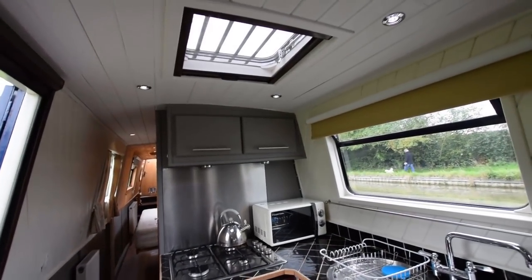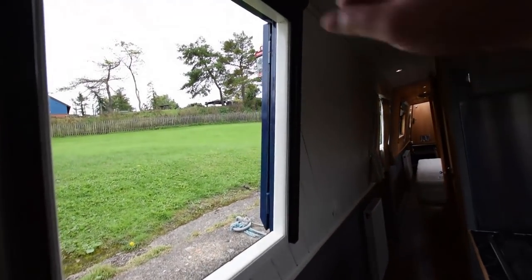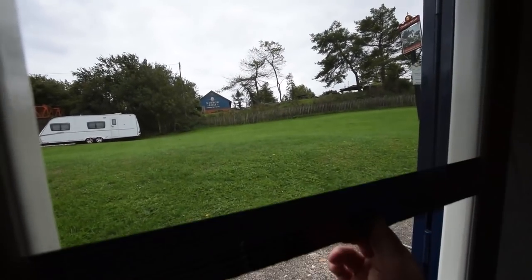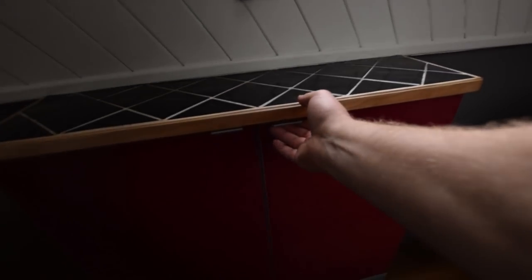Into the kitchen. Houdini hatch here, with a fly screen that pulls over it — as with the side hatch here too. I don't know why more boats don't have those, it's ingenious.